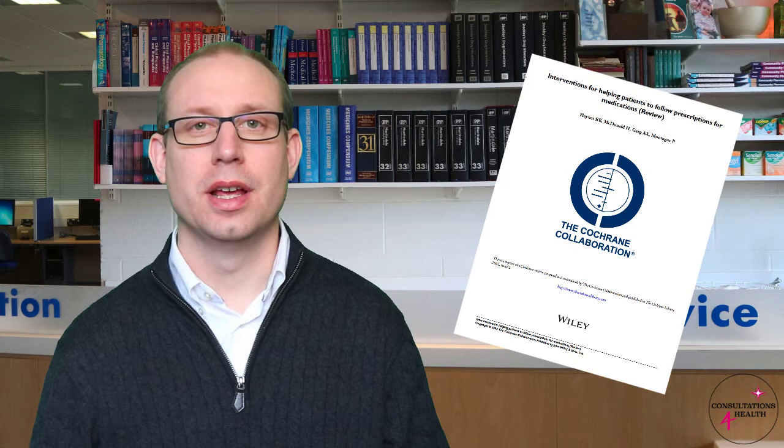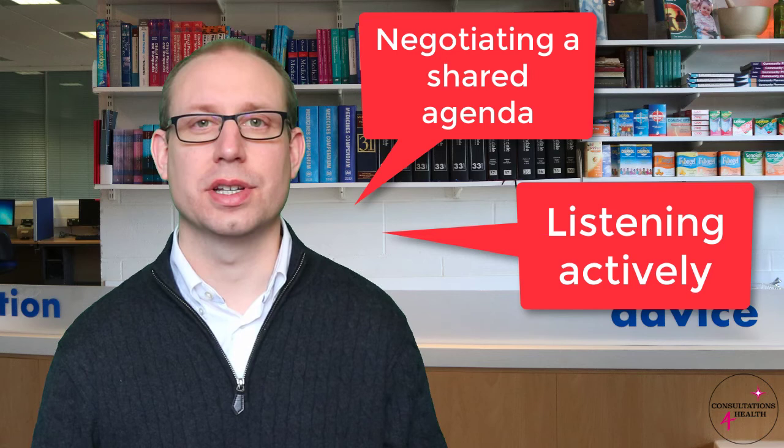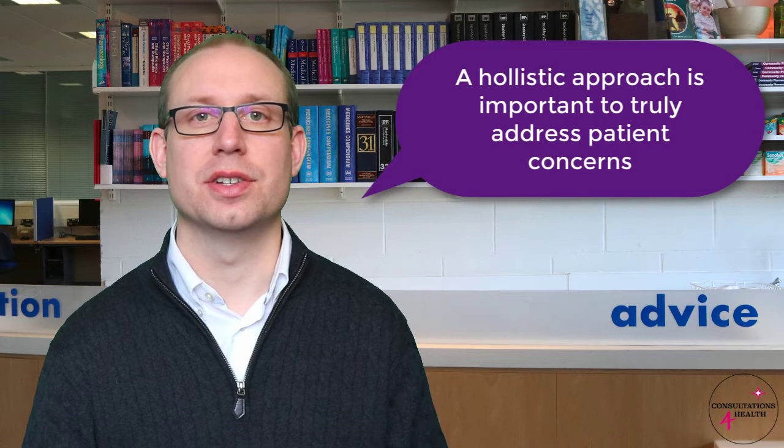From this brief summary of some of the key research into consultation skills, we can see that it is important to increase patient participation and therefore have a more patient-centred consultation. To do this, the start of the consultation — negotiating that shared agenda, identifying those patient concerns and then listening actively to what they are telling you — are going to be fundamental skills to develop. It is clear from the research that often the patient's psychological and social needs are ignored or not explored within a healthcare consultation. Therefore, taking a more holistic approach is going to be important if you are going to truly address the patient's concerns.